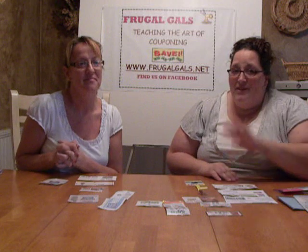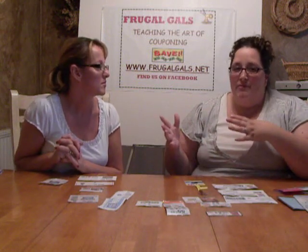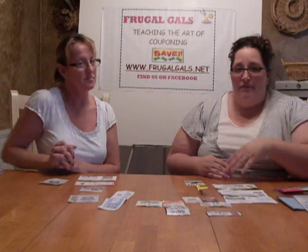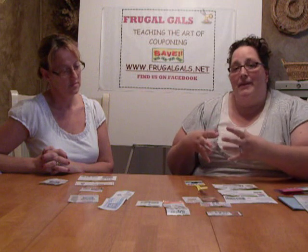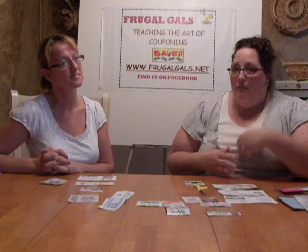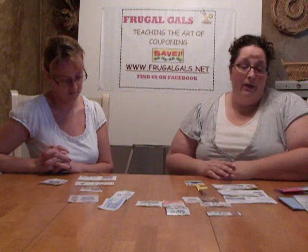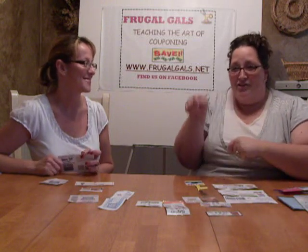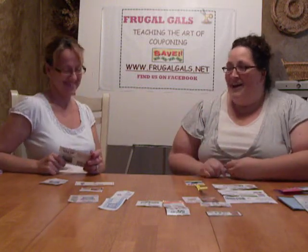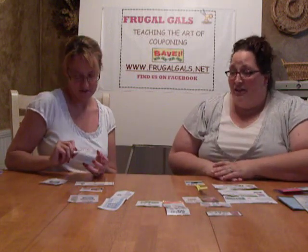Samples are a really big one. That's another thing you'll see on our site whenever a great sample is available. When you sign up, 99% of the time they're going to include coupons inside that product as well. Walmart.com is a great place — they have dozens of different samples you can sign up for there. It's like a little Christmas morning opening your mailbox every day with coupons, samples, and coupon booklets.